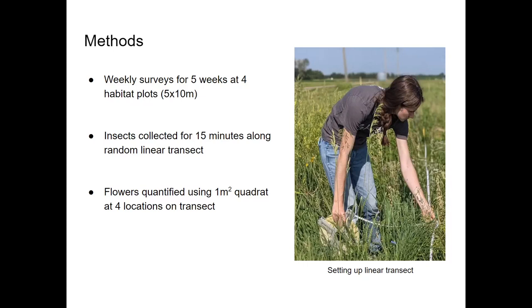Bees were identified to genus and other insects were identified to family. We also identified and quantified flowers within a one square meter quadrat at four random locations along the same transect.